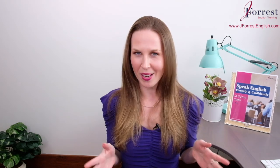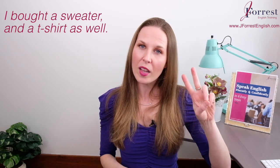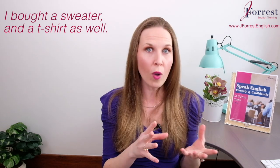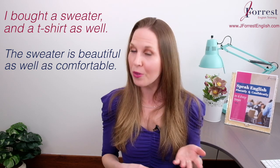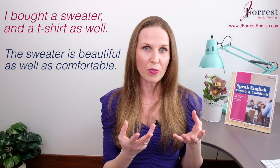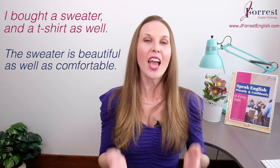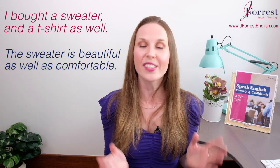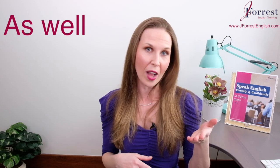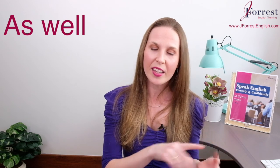One more example showing both side by side. Let's say I was at the mall yesterday. I could tell my friend, 'I bought a sweater and a t-shirt as well' — just adding an additional item. Now let's say I want to identify two qualities the sweater has but emphasize one over the other. I could say, 'The sweater is beautiful as well as comfortable.' Two items — beautiful and comfortable — but I'm emphasizing beautiful. So now you can see them side by side and understand how they're used differently. Put your examples in the comments below.